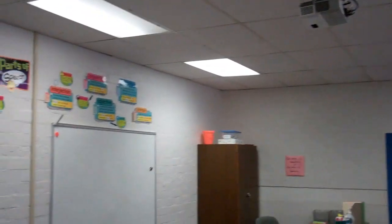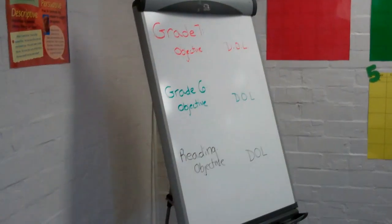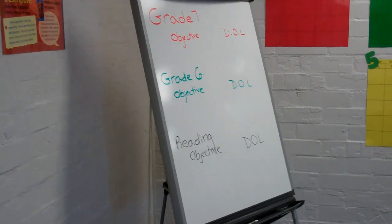We also have this super cool easel that I took with permission from the library, which is pretty awesome because I have a smart board. That's super cool, except there's a projector that shines down into the area that the smart board is not located in. So we're getting that fixed, but for the first week it looks like the smart board's not going to be hanging out. So the easel is a nice extra writing space.